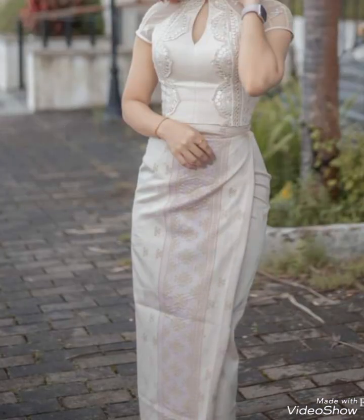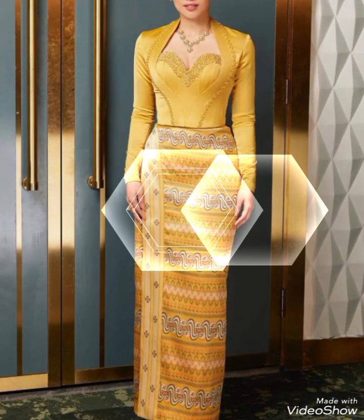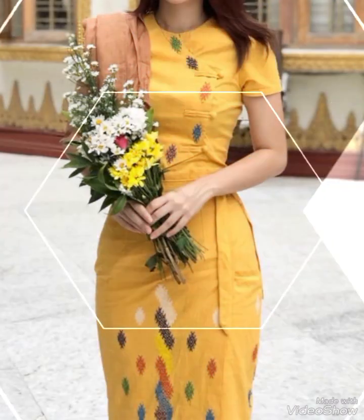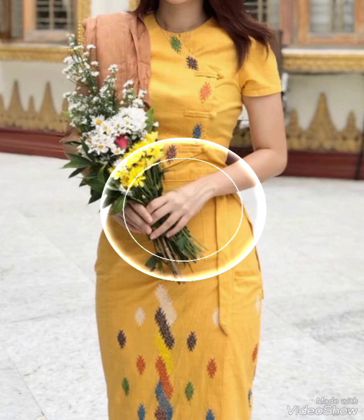In this type of modern Myanmar fashion you can see a mix of traditional textiles like silk and cotton being used in innovative ways, such as tailored suits, dresses, and accessories. Designers often experiment with bold colors, intricate patterns, and traditional embroidery techniques to create modern pieces that pay homage to the country's cultural roots.